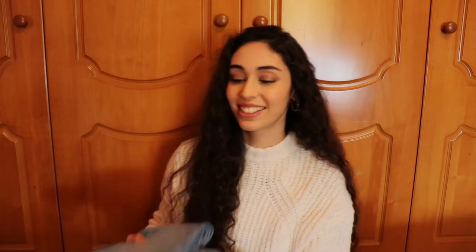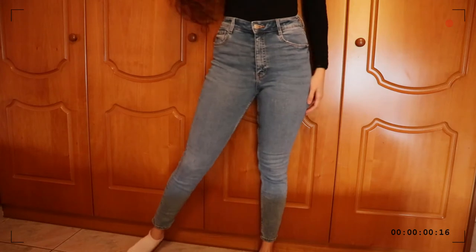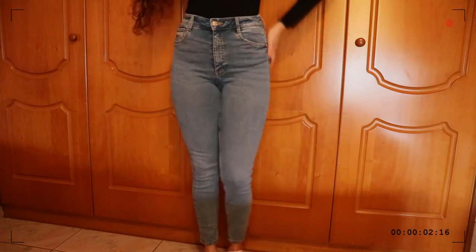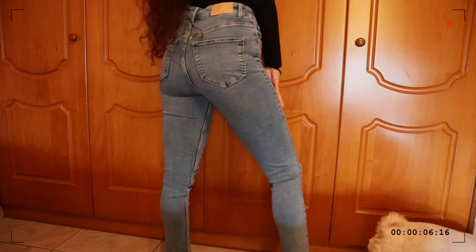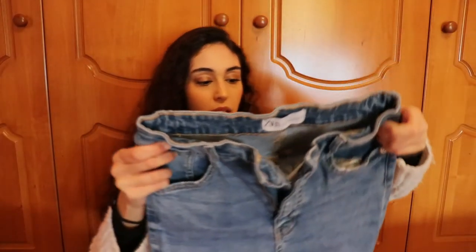I also have the Sculpt jeans in a kind of darker wash — though the two shades are actually quite similar. This pair I've had for a few months; I bought them at the end of summer. They're comfortable too and very flattering. I'm going to link the exact ones down below for you.